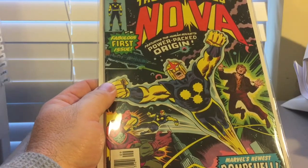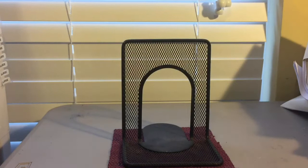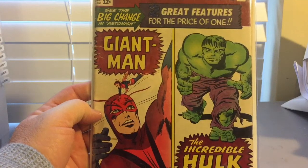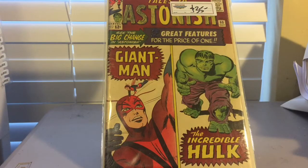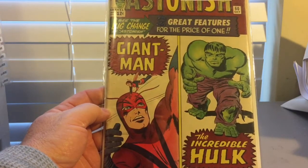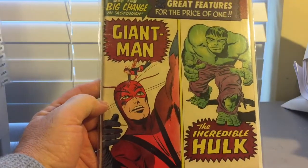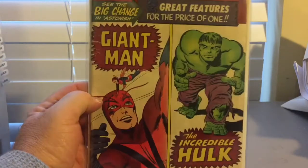That was a good pick there at the Atlanta Comic Con. My next book — Tales to Astonish number 60. Probably paid too much on this one too. But I'm a sucker for older Marvel like Tales to Astonish, and this is number 60 with a great big picture of Giant-Man and the Incredible Hulk. Some kid took an ink pen and wrote on the top, but $35 — other than that it's a really great-looking book. One I'll probably sit on or keep in my collection either way, so I'm still happy with it.